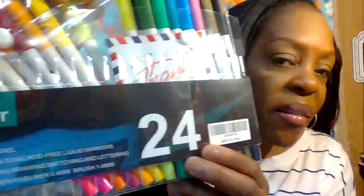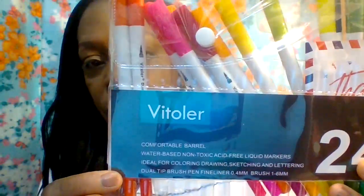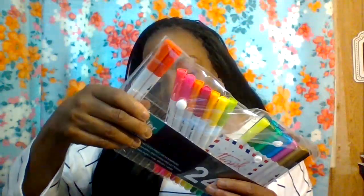The next items are these 24 colored dual-tip markers by the brand Vitolere. Let me do a demonstration — going to try the orange first. Writing 'hello' with the dual fine-tip side — I like how it writes.